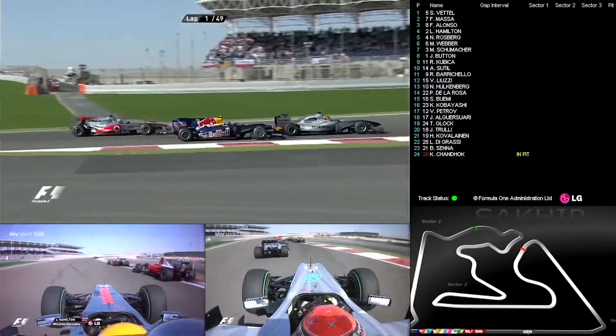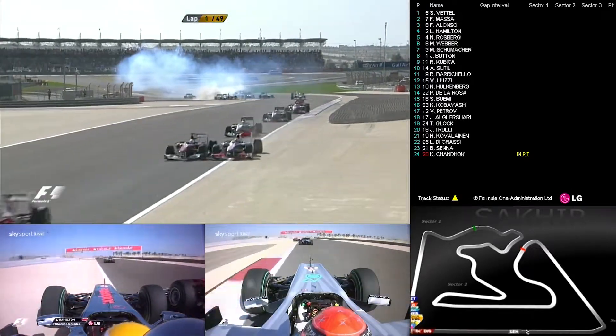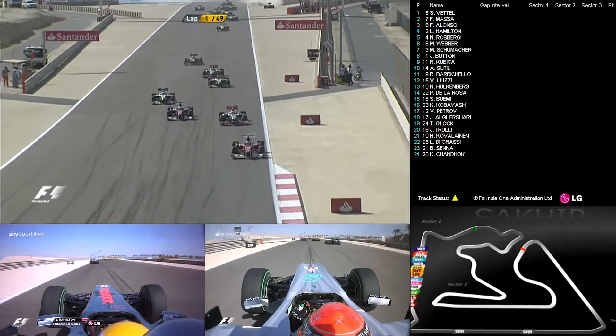Schumacher seems to have got ahead — there was a problem there. Is it for Mark Webber? Mark Webber. There's all sorts of blue smoke coming out of the rear of his car there — contact at the back. Cars across the gravel, all going off at the back end of the field.